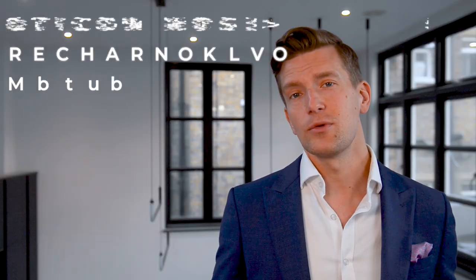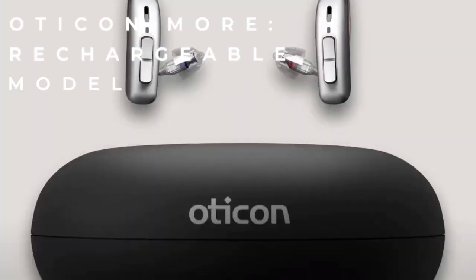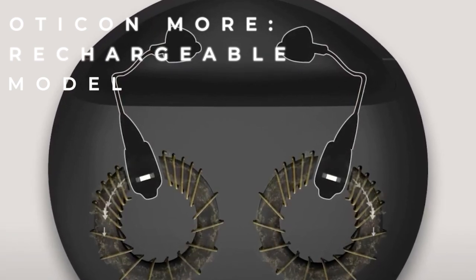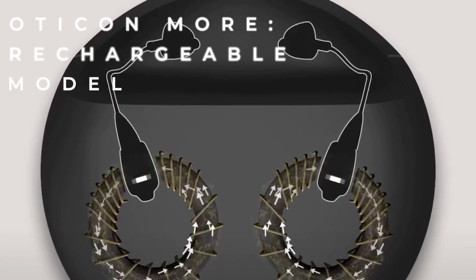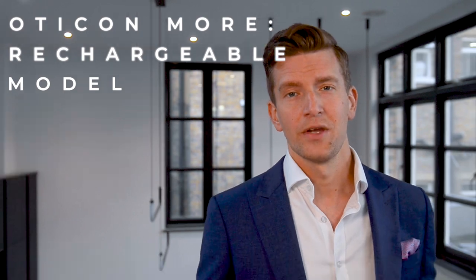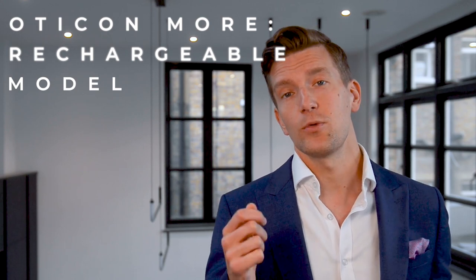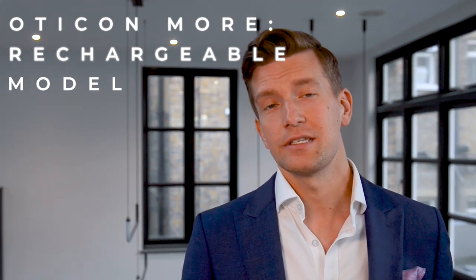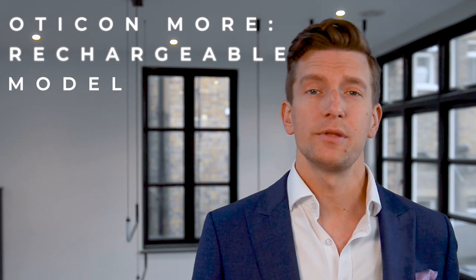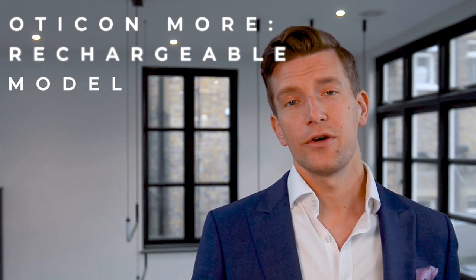The More's rechargeable version is available across all technology levels using industry-standard lithium-ion technology. A three-hour charge gives a full 24 hours of battery life, and clever circuitry means hearing aids can be left on charge overnight without damage. They turn on and off automatically when placed in or removed from the charger. Battery life reduces with more streaming, but even with constant streaming, they'll last a full waking day. If you forget to charge overnight, 30 minutes in the charger will give six hours of life.